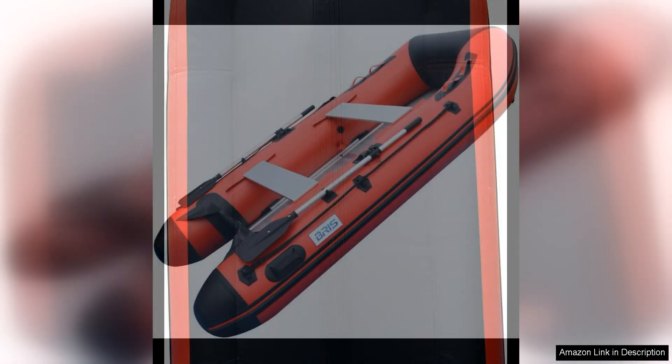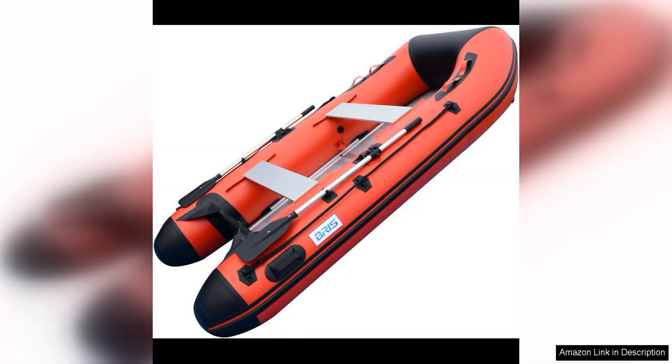The boat is also equipped with an air keel and high-pressure inflatable keel, which helps improve stability and maneuverability. The Briss Tenth Inflatable Boat is also incredibly versatile.